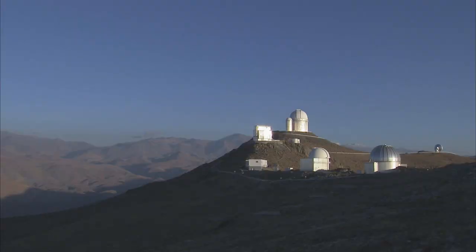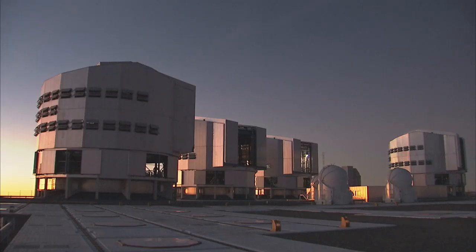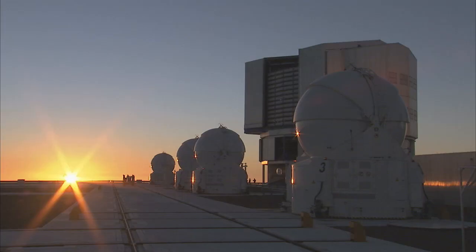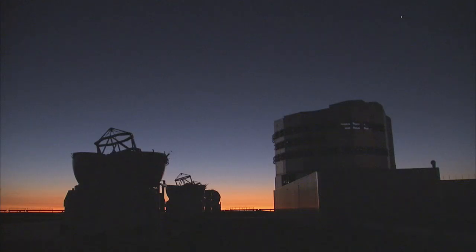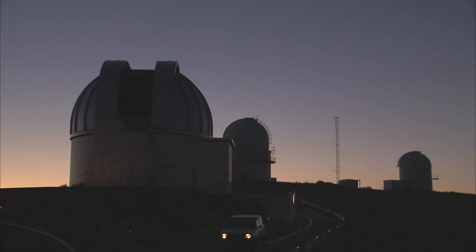Most of the photographs comprising the three Giga Galaxy Zoom images were taken from La Silla and Paranal, two of ESO's observing sites in Chile. The wonderful quality of the images is a testament to the splendor of the night sky at these ESO sites, which are the most productive astronomical observatories in the world.